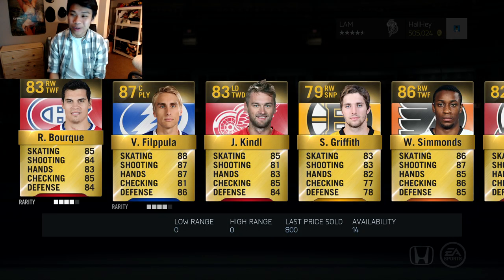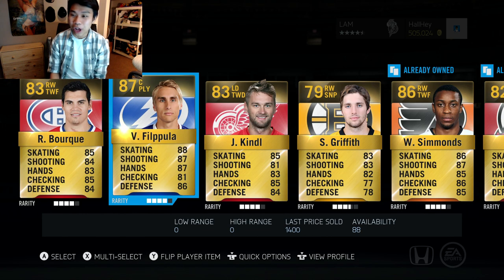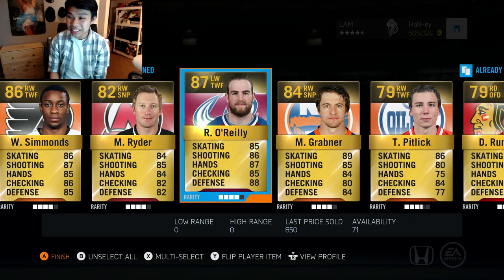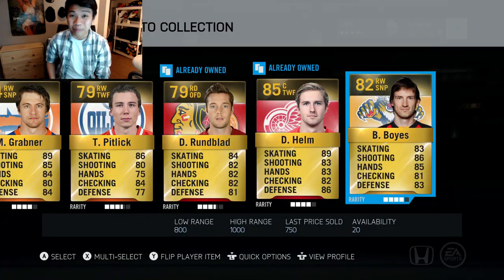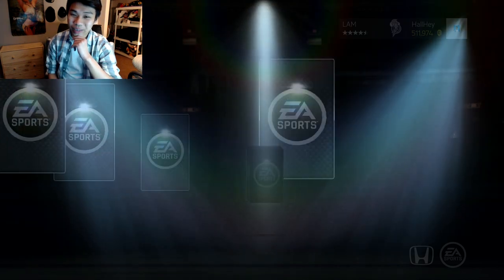We're down to the last couple — come on, give us something good. Fourth pack: Bray Bork, Rene Bourque, Val Terry, Phillipa... messing up these names. We got Rhino Riley, 87 overall, Grabner, Pitlick, Runblad, Helm. These packs are becoming a bust.